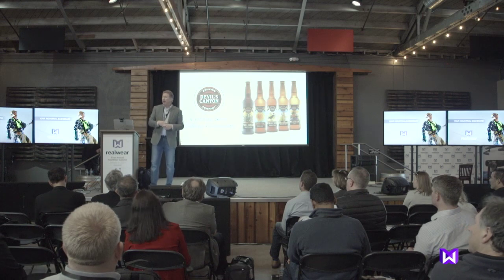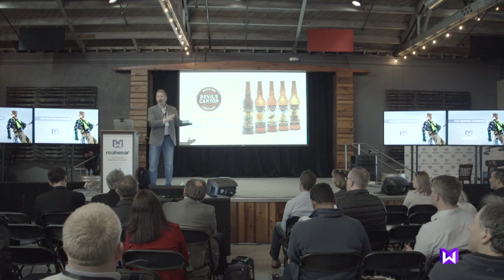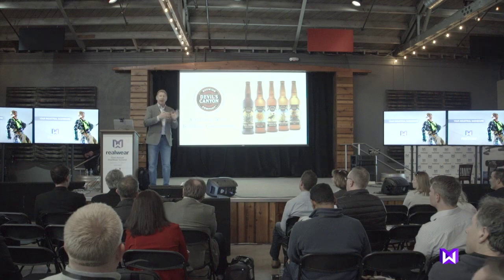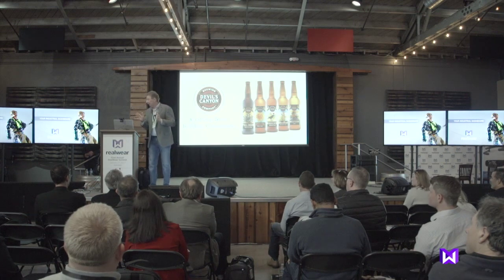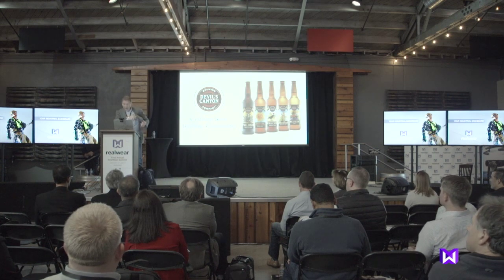But now back to the present — that's all history. Why are we excited? We're excited because the HMT1, I think, is a game changer. I heard the word 'gateway' — and it is a gateway device. So I'm going to show you one slide and then we're going to jump right into the demo.